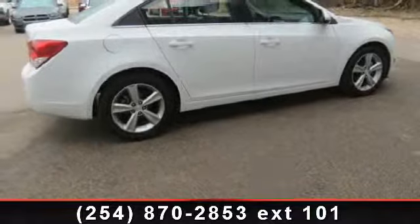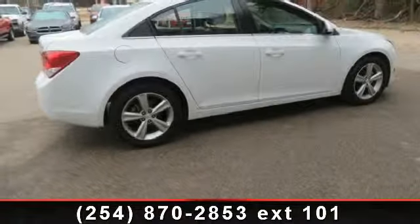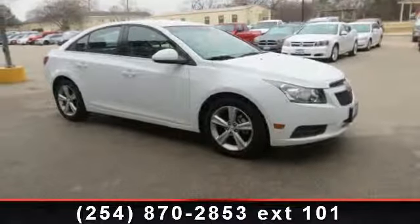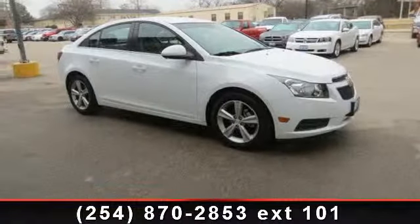Power steering, automatic headlights, and stability control. A test drive is waiting for you. Call now to schedule an appointment at our dealership.